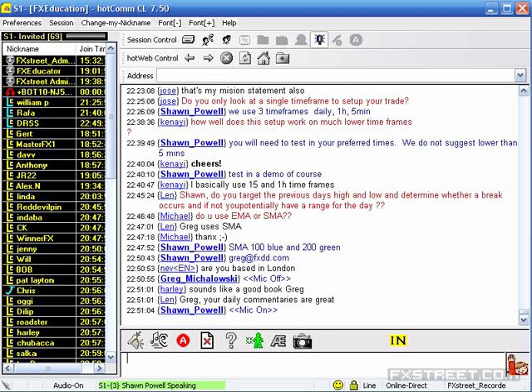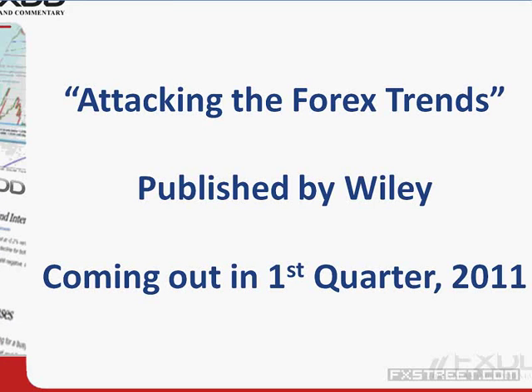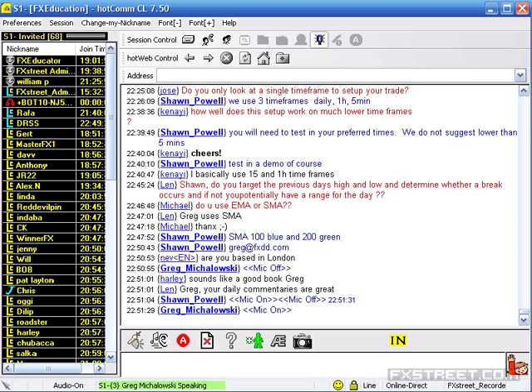Thank you so much, Greg — that was a great presentation, one of my favorites so far. We have a question from Len: do you target the previous day's highs and lows? Is that one of the tools you use to determine where a breakout occurs? Len, the previous day's highs and lows can be a target, yes. But what I really try to use are my core tools — trend lines, Fibonacci retracements, and moving average lines.